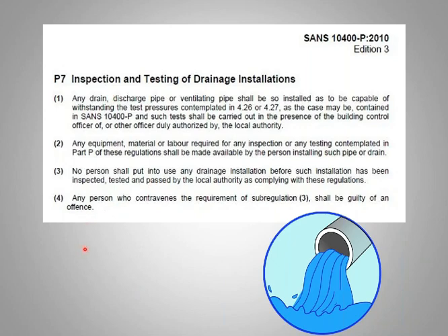Any person who contravenes sub-regulation 3 — in other words you move into a house without having your drains checked — shall be guilty of an offense. When it comes to the National Building Regulations, which is an act, if you contravene any of these requirements you shall be guilty of an offense. They won't be lenient — they'll throw the whole book at you, quoting every single act that applies to that specific installation or transgression, jumping straight back to the act because that's where the legal responsibility starts.